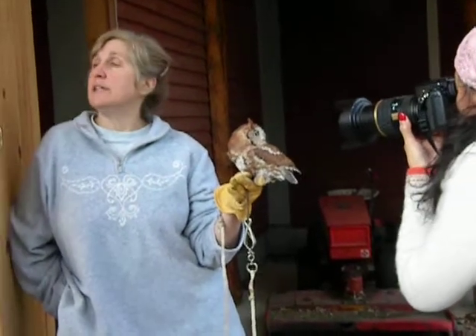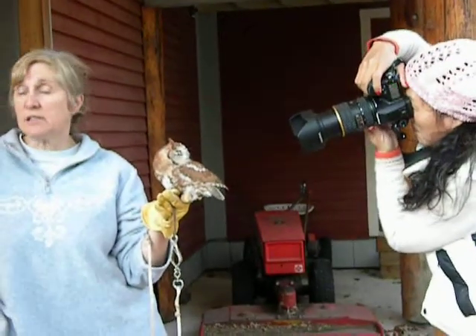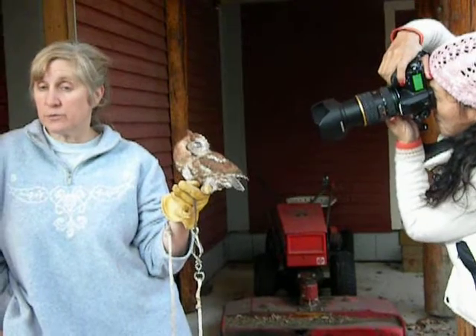They hunt with their ears. If you're flying around at night, you've got to see where you're going so you don't crash into a tree — but they actually hunt with their ears. He could hear a heart beating, he could hear a mouse traveling through the leaves.